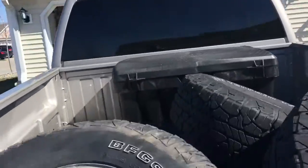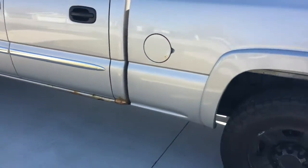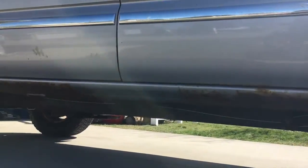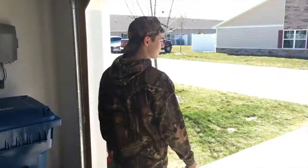Way later this summer, all that rust is going bye-bye. We're gonna break out the welder, cut out and weld in new rockers and cap corners for them, so that should be a good time.